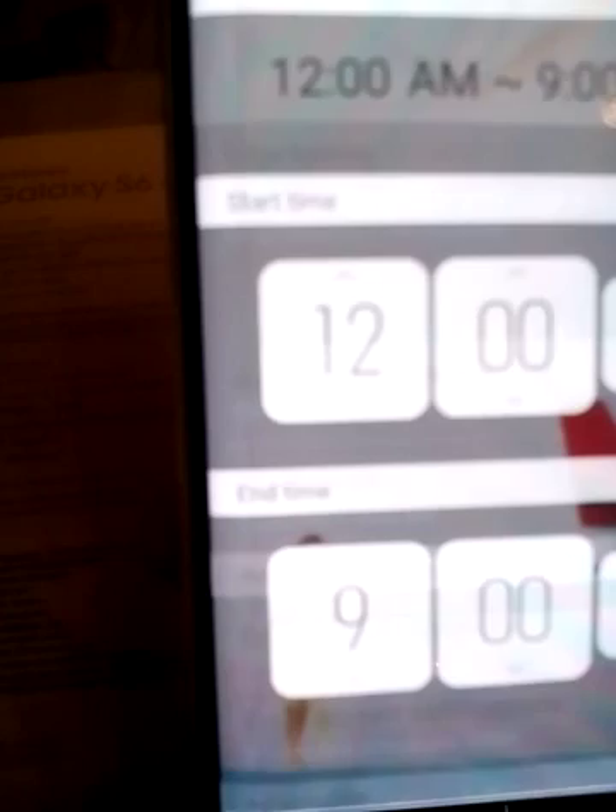You also get a night clock feature. You can set it to display the time for however long you want. That's on the back side, ladies and gentlemen.